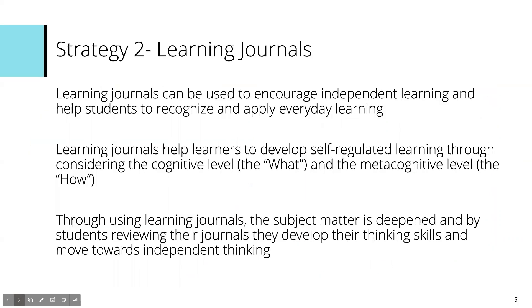The second strategy we're going to look at is something called learning journals. Learning journals are very useful in order to encourage independent learning, because you're getting the learner to think about the things that they have learned and put actions into place to develop that learning. They really help develop the self-regulation process because we're considering the what and also the metacognitive level — the how.